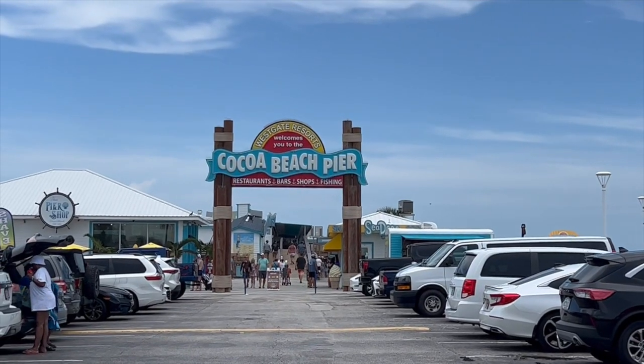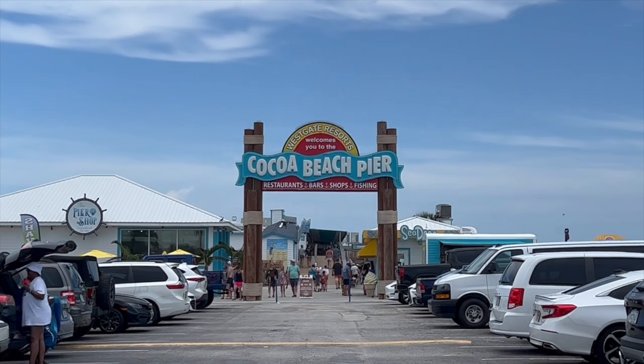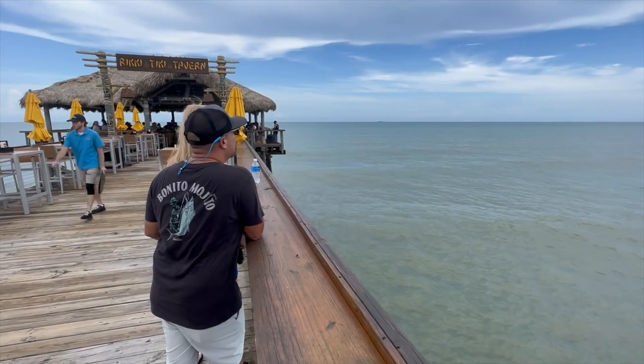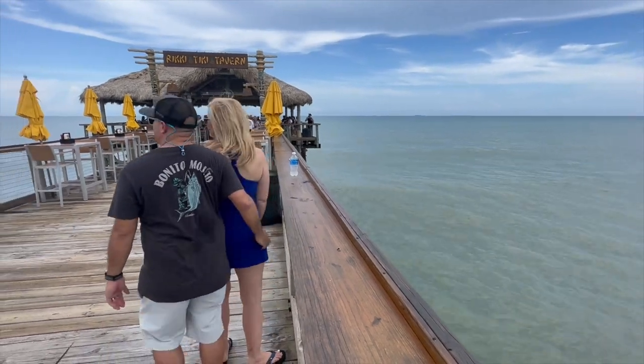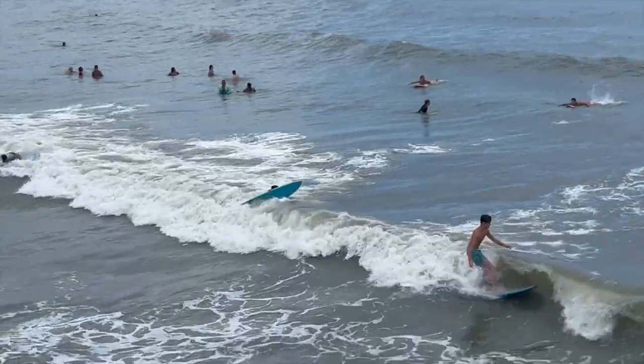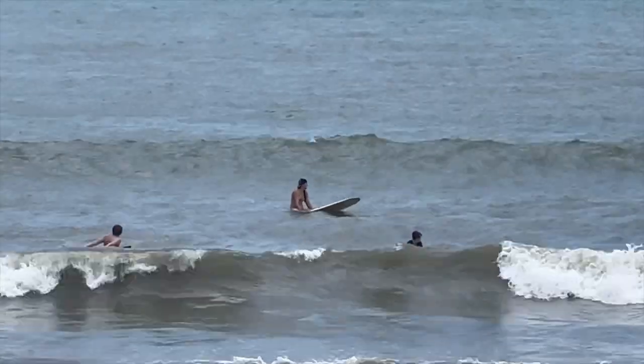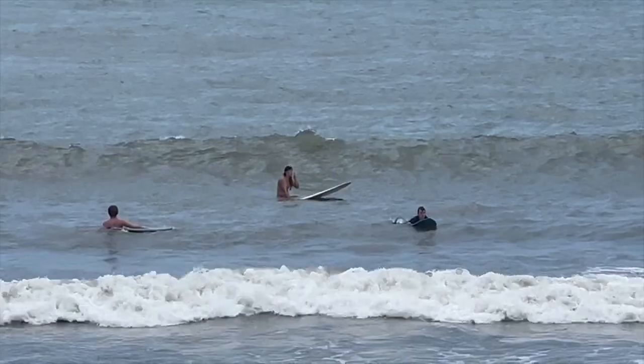We're out here on the Cocoa Beach Pier, built in 1962, over two and a half miles long with wooden planks. What do you think about it, Andy? It's beautiful out here. There's tiki, lots of places to eat out here. Surfers in the background. Pretty cool. Check out the sights, guys. Hope you enjoy.